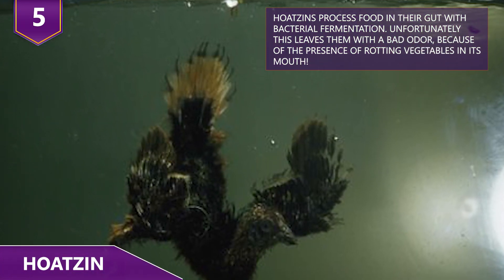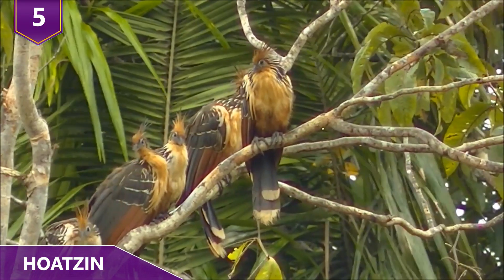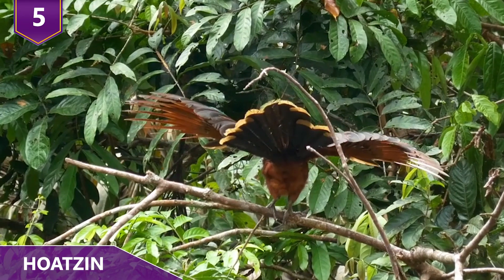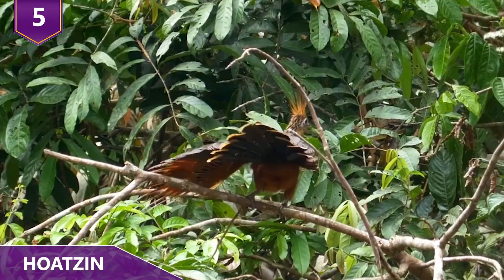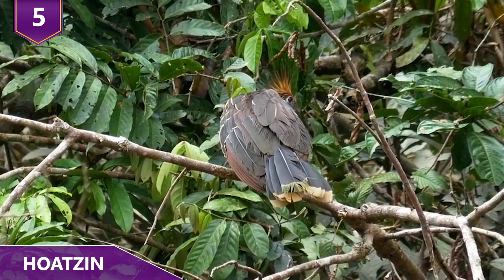Their young have the ability to swim, so they can retreat to water if needed. As adults, they prefer dense trees and shrubs and often hang out in groups. Their diet is pretty similar to cows — they prefer eating leaves and buds — and their population appears to be pretty healthy and in no immediate threat, so they'll be here for a few million more years!